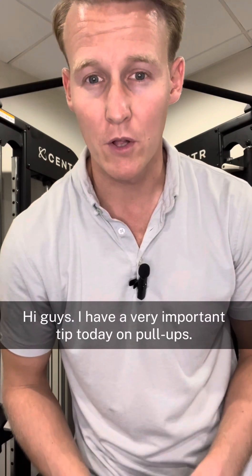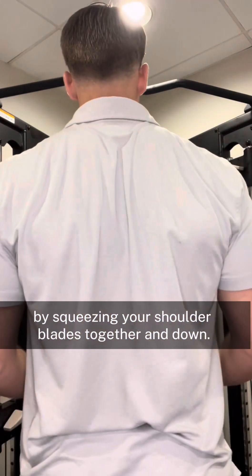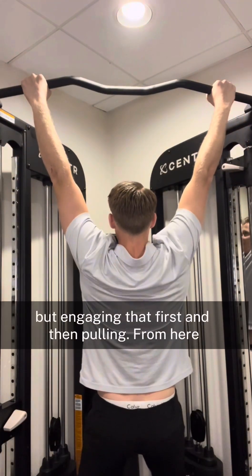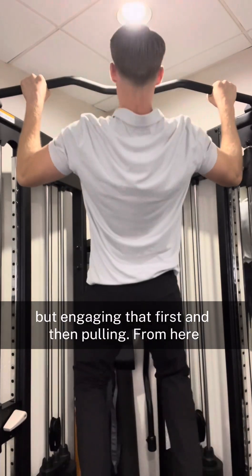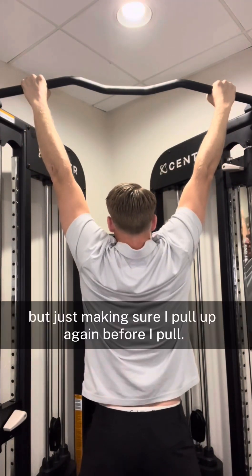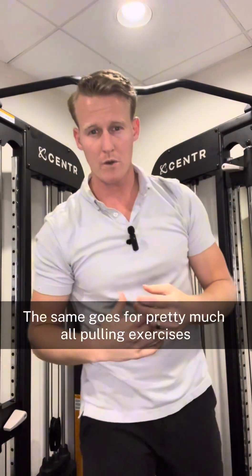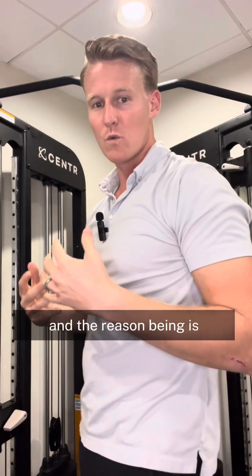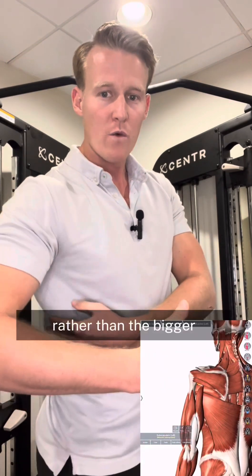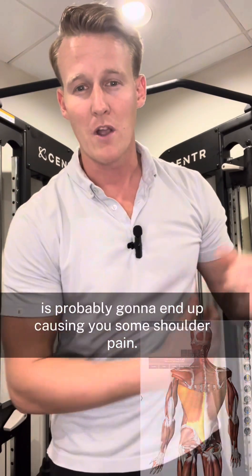I have a very important tip on pull-ups: engage your lats before you do the pull by squeezing your shoulder blades together and down. It would look like this — not pulling from the top, but engaging first and then pulling. From there you can go down keeping it engaged and go up again, or go all the way down, just making sure you re-engage before you pull. The same goes for pretty much all pulling exercises, because if you don't engage those shoulders first, you're going to use your smaller rotator cuff muscles rather than the bigger, stronger lat muscles, which will eventually cause shoulder pain.